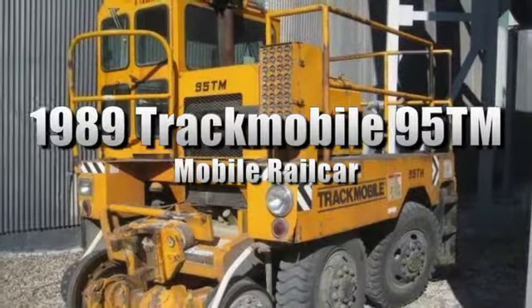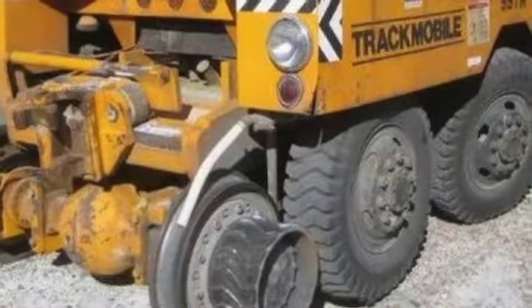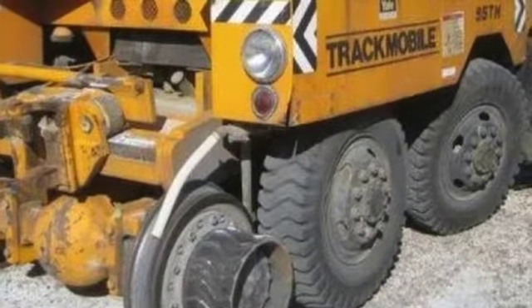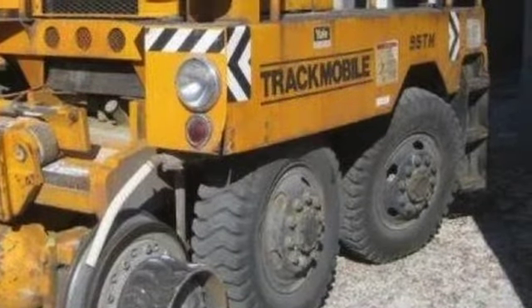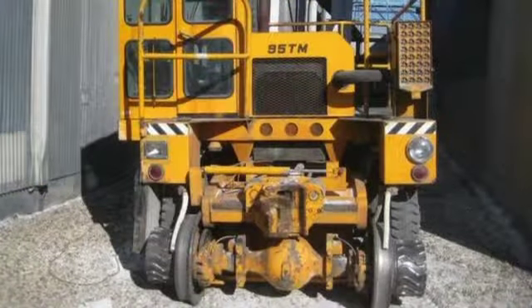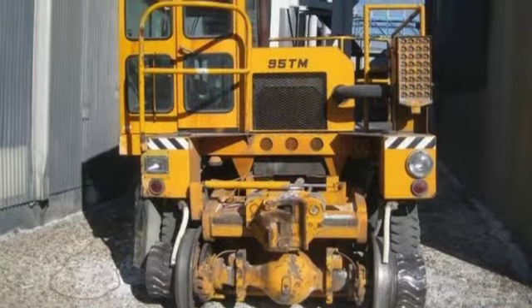You're looking at a 1989 Track-A-Mobile 95 TM mobile rail car. It comes with a diesel engine that is in need of an overhaul. The rail wheels are heat-treated cast steel and the road wheels are rock service tires with heavy-duty retractable suspension. There are six thousand and nine hours listed on this rail car. Please see our website for more information on this sale.